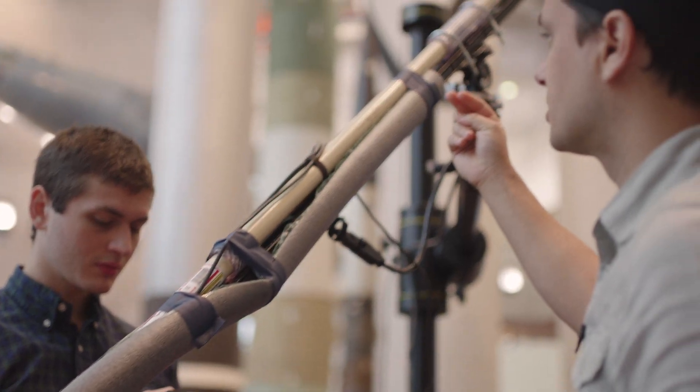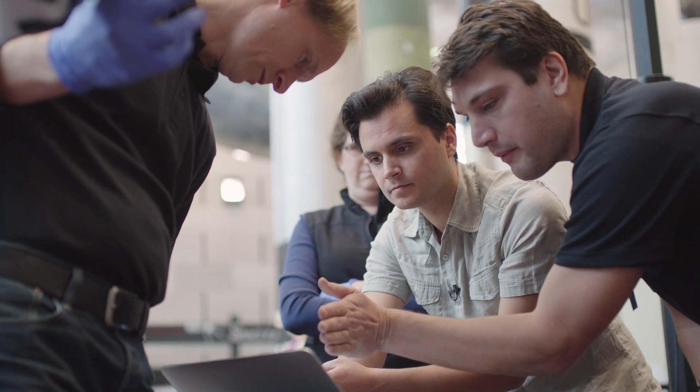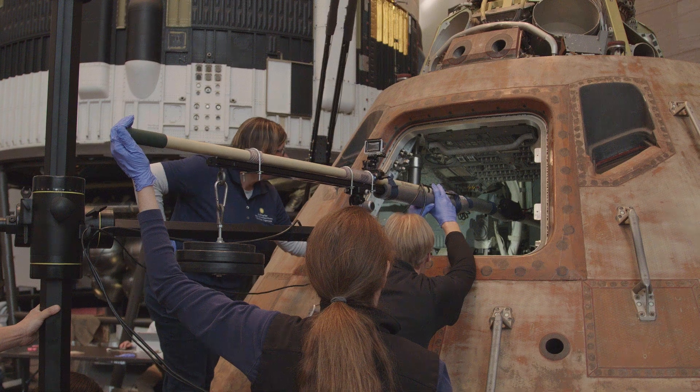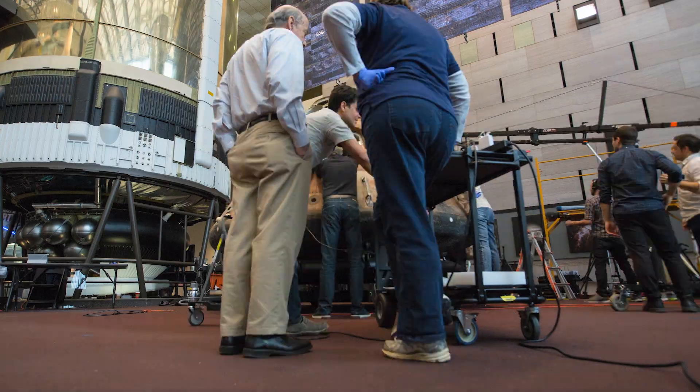We have a unique opportunity to do this documentation. The Smithsonian Air and Space Museum gave us incredible access to this object. Our team set out to 3D scan the command module — the exterior and the interior — to create a 3D model that we're delivering online. It's probably the most complex 3D project that our team has undertaken so far.